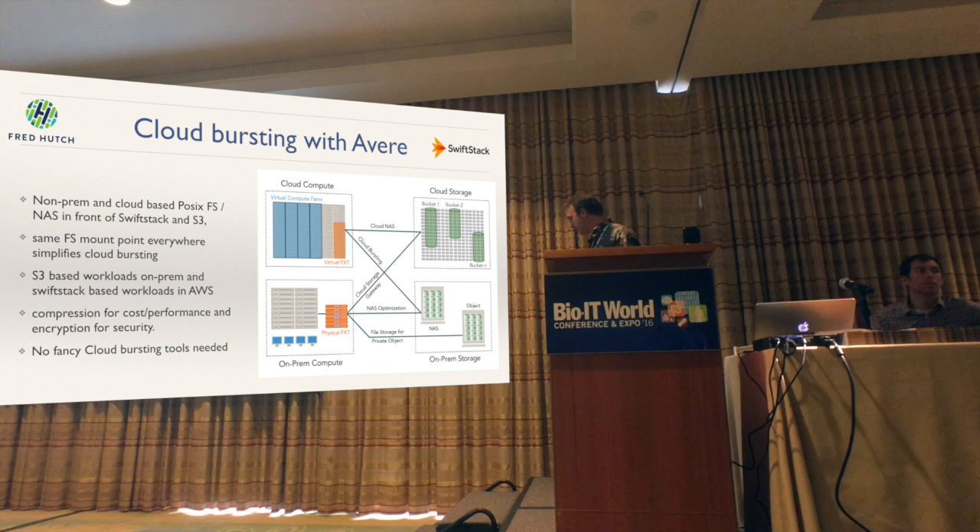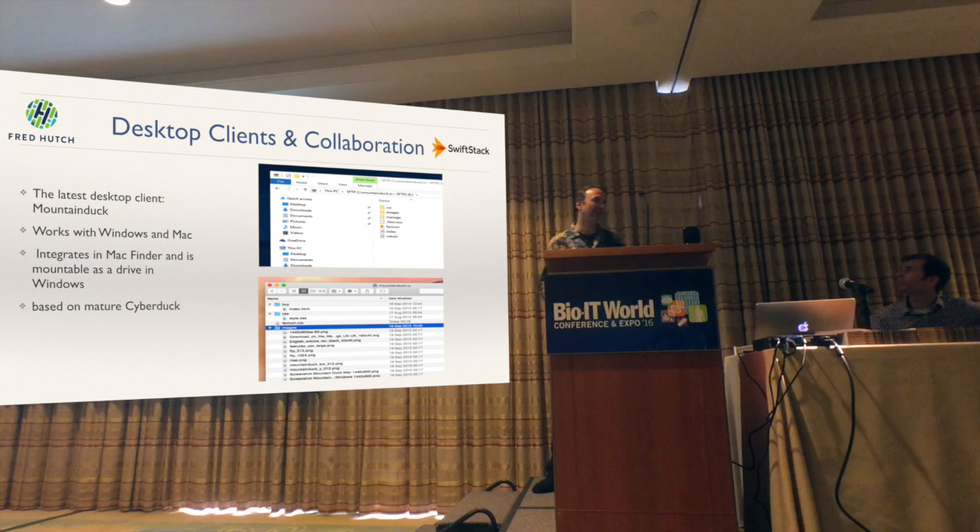Command line clients are great, but some people want GUIs — especially for our Mac and Windows population. We've tested several tools. Currently my favorite is called Mountain Duck. It works on Windows and Mac. The benefit is it's based on Cyberduck, which you may know — Cyberduck has a core codebase that's five years old, so it's very mature software. You can also use it to mount SFTP clients, so if you download something from a sequencing center that has SFTP, you can use the same tool for that.